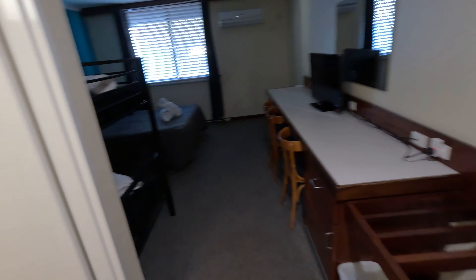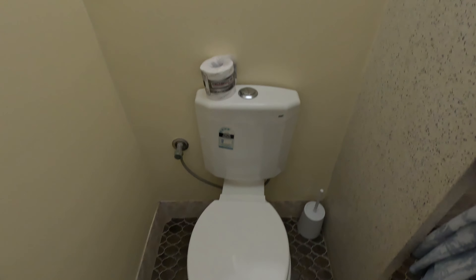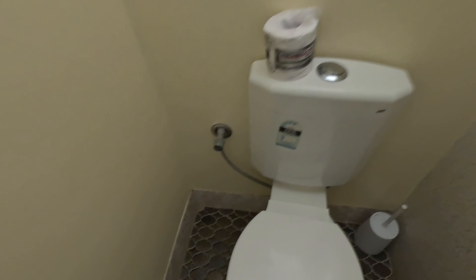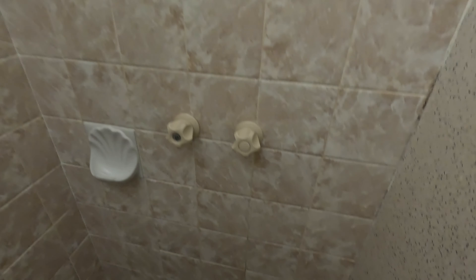Shut the door, lock the door, put on the light. Alright, what do we have here? First of all, the bathroom — looking pretty good. Toilet, nice and clean. Let's have a look, see how clean it is. Impressive, quite clean. Toilet paper. Shower — wow, shower's nice and clean as well. No complaints with that.